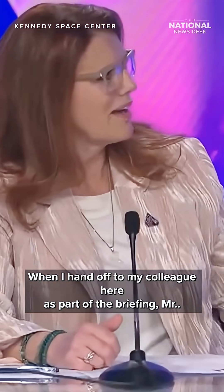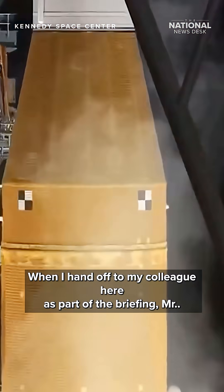At that point in time, I'll hand off to the ascent flight director, just like I'm going to do today when I hand off to my colleague, Mr. Jeff Radigan.